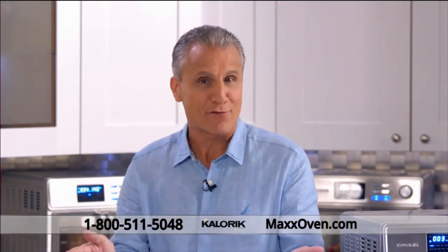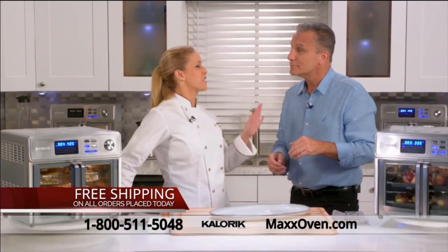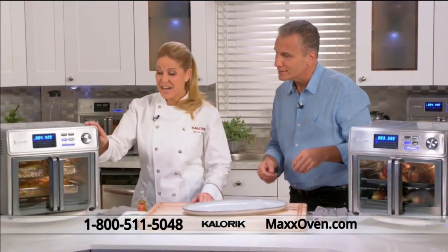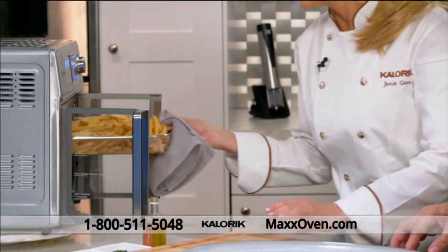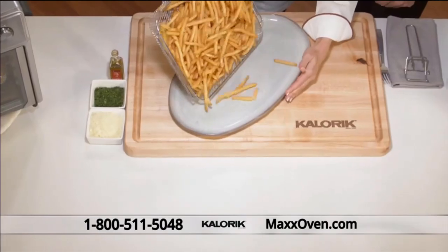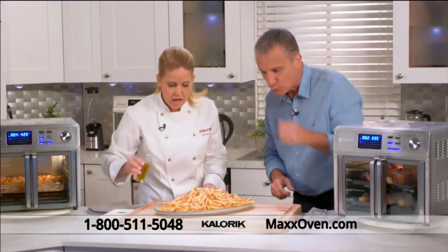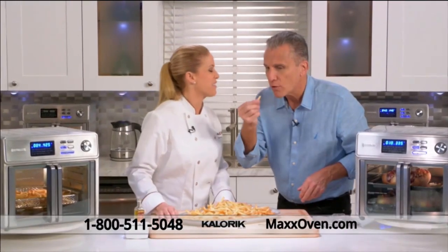Welcome back. Today we're introducing you to the next generation in air frying — the Maxx Air Fryer Oven — and I'm here with superstar celebrity chef Jamie Gwynn. What's better than French fries? It's a trick question — Parmesan truffle fries! From my Maxx Air Fryer Oven, I am air frying crispy, delicious French fries for all my friends. Let me dump them out and finish them off with some Parmesan cheese and a drizzle of truffle oil. They're really nice and crispy — the flavor is incredible!